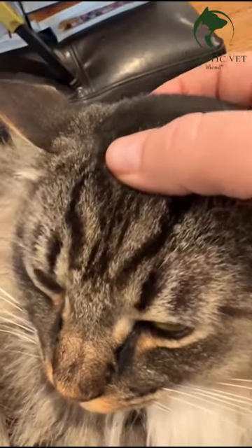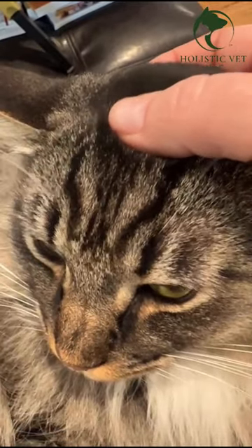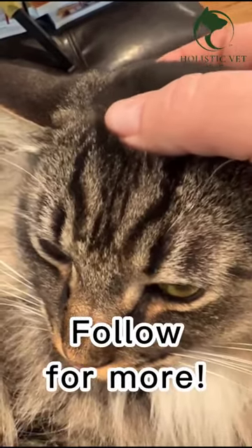Here's the same point on a cat. Follow for more holistic care tips.